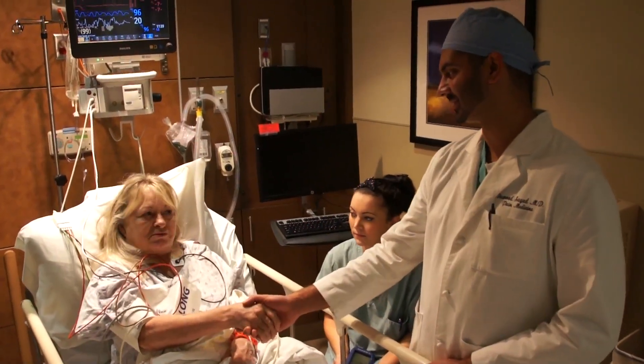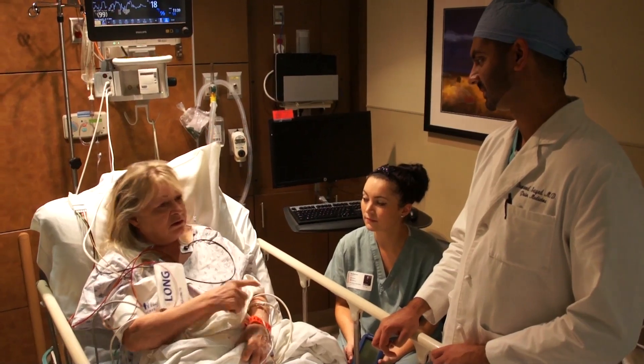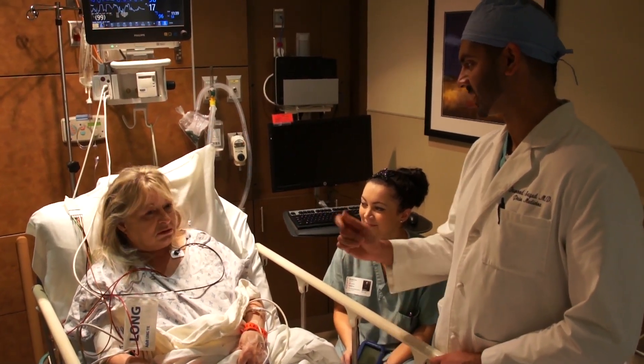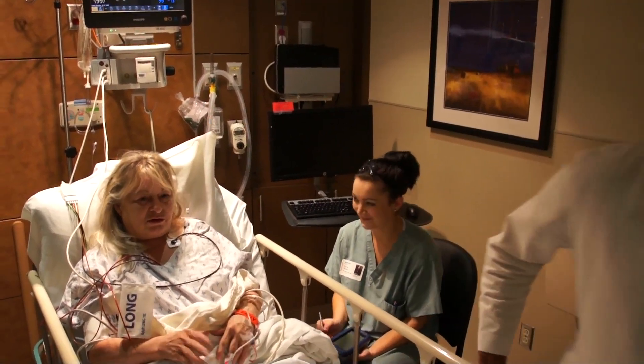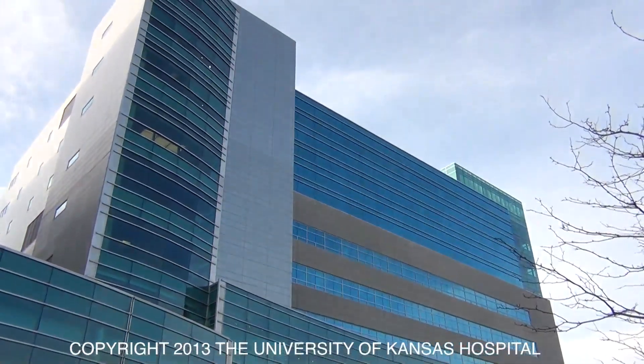I'm just so happy because right now, just with him giving me that little bit right there, it'll let my back feel better. Isn't that amazing? We'll let you all know when I get ready to do the MRI. For the University of Kansas Hospital, I'm Jill Chadwick.